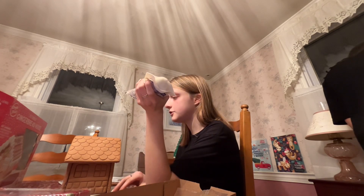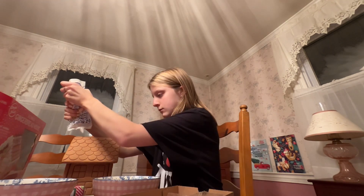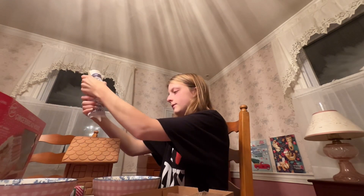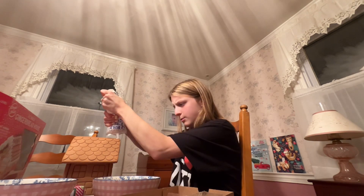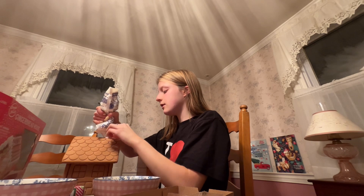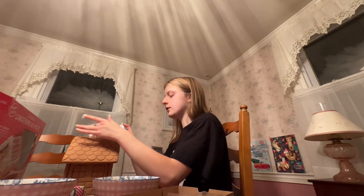We're going to start by doing the roofs. Look at these giant balls. How do we want to do our roof design this year? I'm so confused — it's just like impossible to squeeze the icing out. Oh my god, it's so hard to squeeze it out. What is wrong with it? Wait, there's a hole in it. This is going to be a mess.